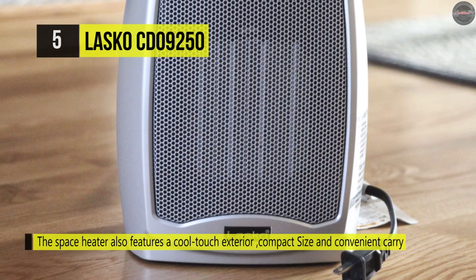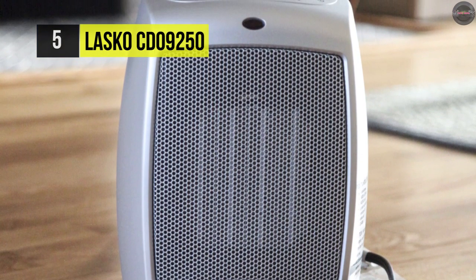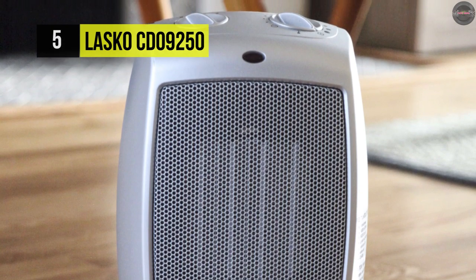It's only got a height of 9 inches, a width of 7 inches, and a depth of 5.7 inches, and the weight of this heater is 3.5 pounds.